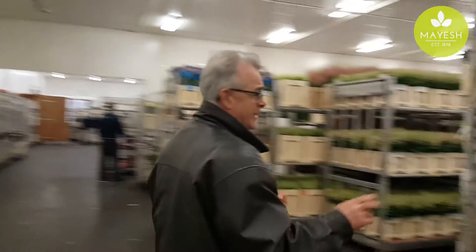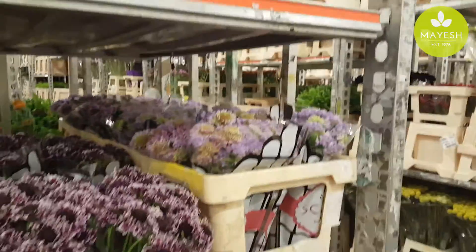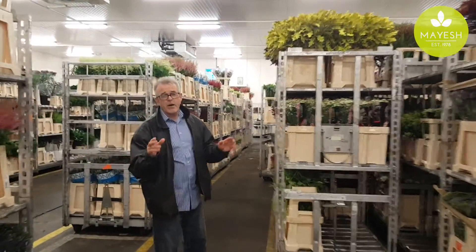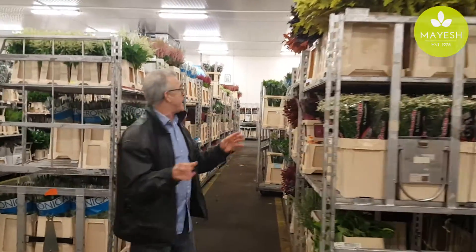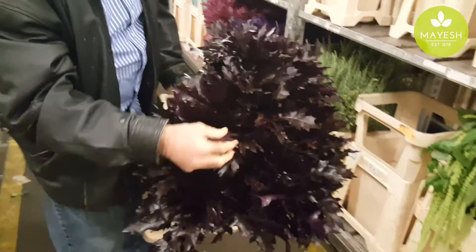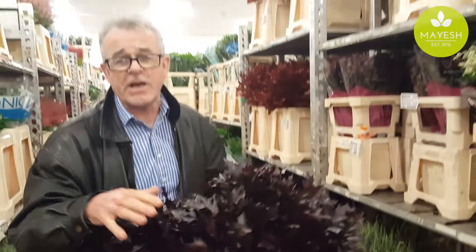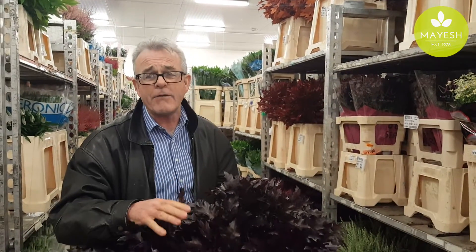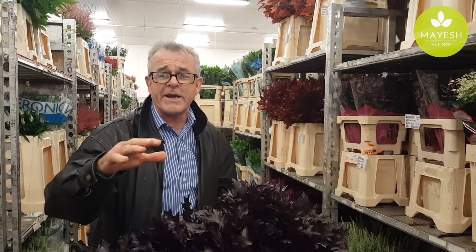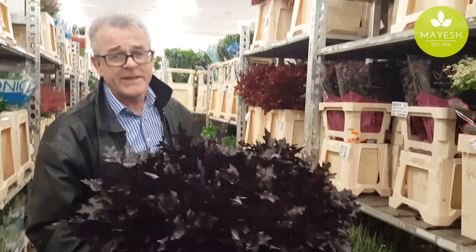Last but not least, let me show you these other awesome oak leaves — and don't forget the scabiosas. Tinted oak leaves. Now normally I hate tinted flowers, but look at this — this is a treasure. This is oak leaf aubergine. Imagine that in full arrangements, really gorgeous. Don't forget to ask for this oak leaf aubergine, coming now from Holland, available at all Mayesh locations in the United States and from our shipping departments in California and Miami. Take care.